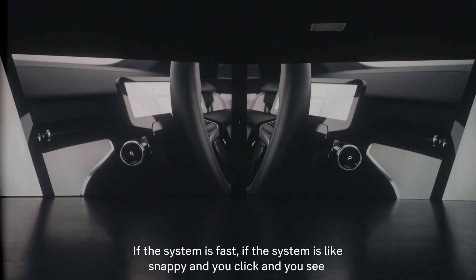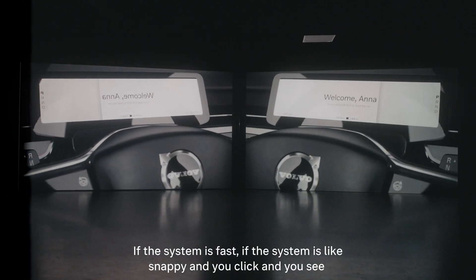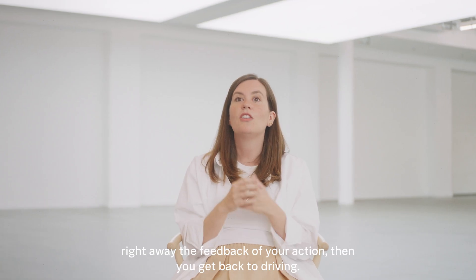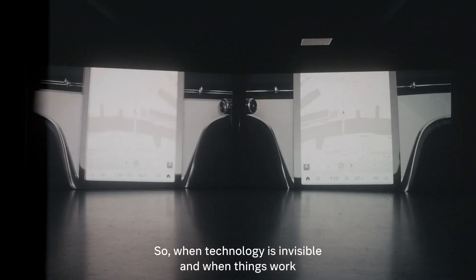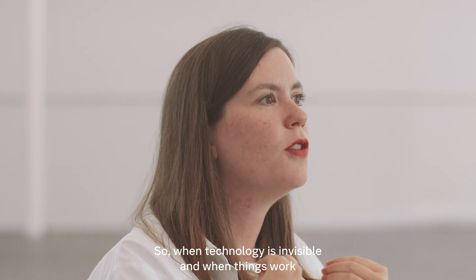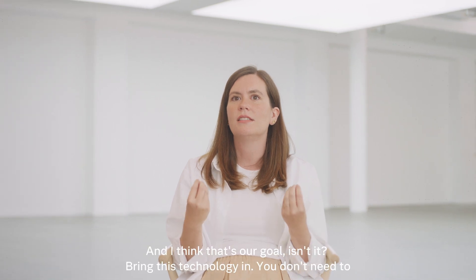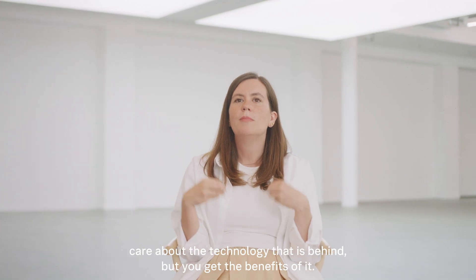If the system is fast, snappy — you click and you see right away the feedback of your action — then you get back to driving. When technology is invisible and when things work smoothly, you don't realize everything that is behind it. That's our goal: bring this technology in, you don't need to care about what's behind it, but you get the benefits of it.